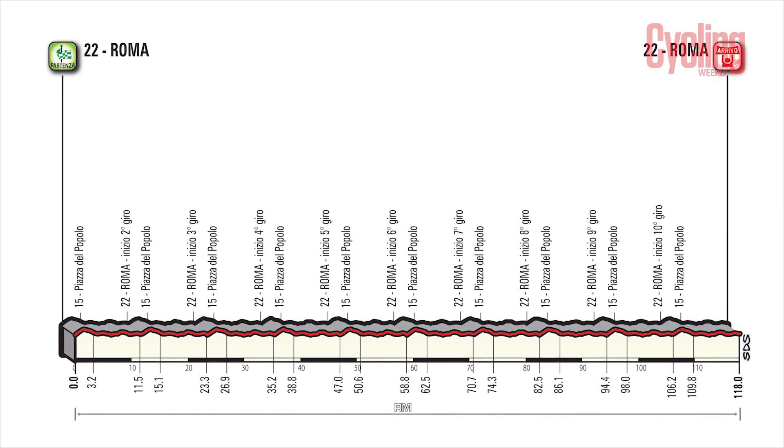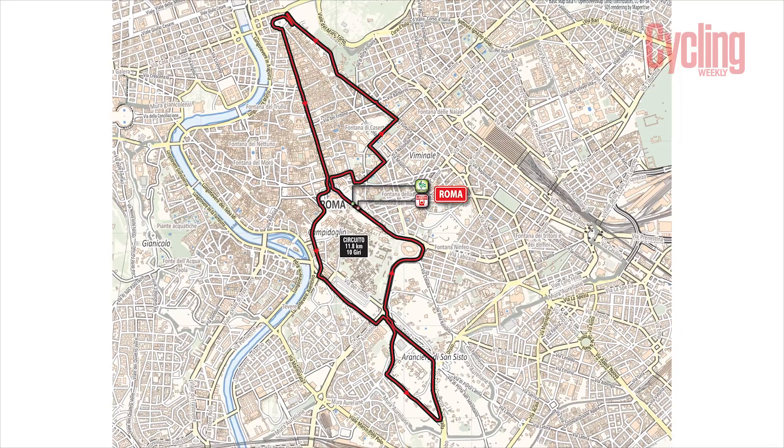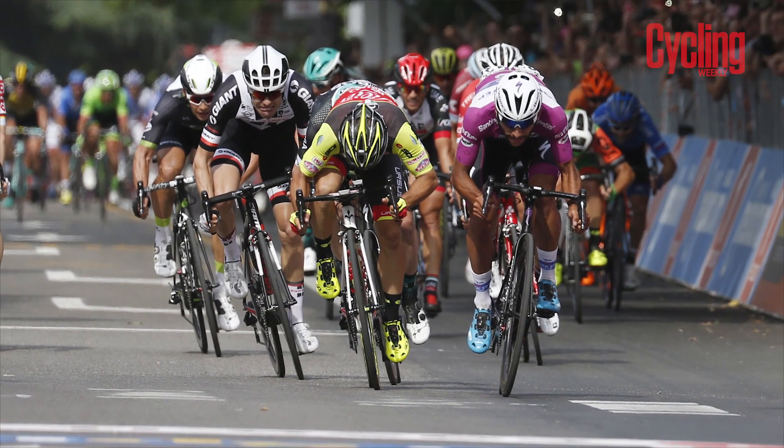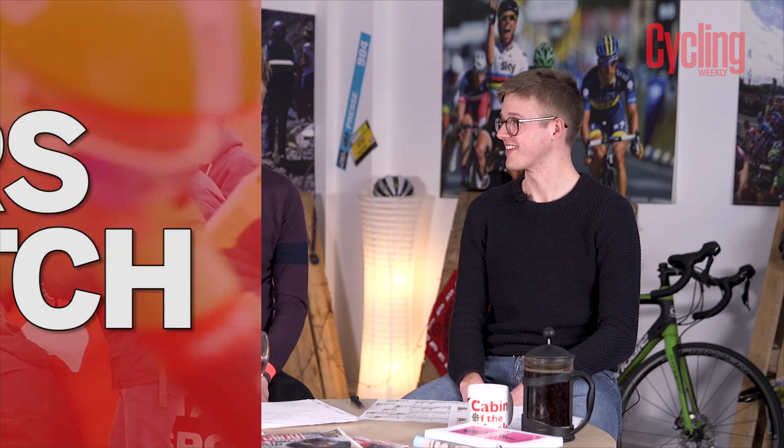Stage 21 in this year's edition is not a time trial, unlike last year where we saw Tom Dumoulin overhaul Nairo Quintana. This year it's the processional stage — a flat sprint stage in Rome. Although by this point the race is so brutal, if there are any sprinters left it's really last man standing. Normally Elia Viviani is the only sprinter left by this point. Put your money on him now — you'll get pretty good odds — because all the other sprinters will have gone home.